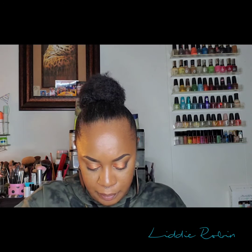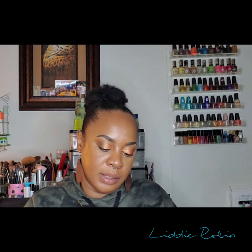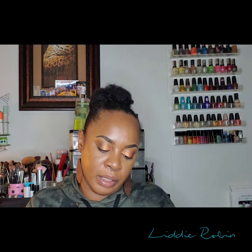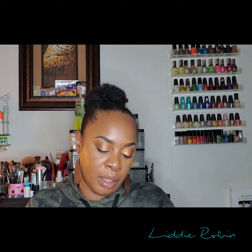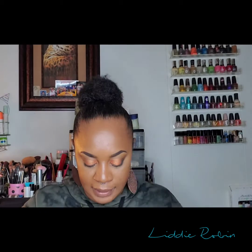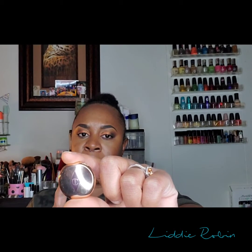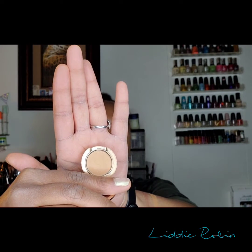I also redeemed some points and got the Charlotte Tilbury Airbrush Flawless Finish Micro Powder — it's only 0.02 ounces, a sample size, so cute. Inside there's a little mirror and I got it in shade Tan 3. I've been using this up already.